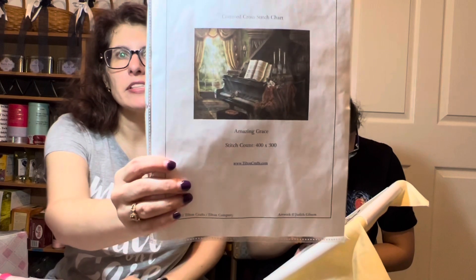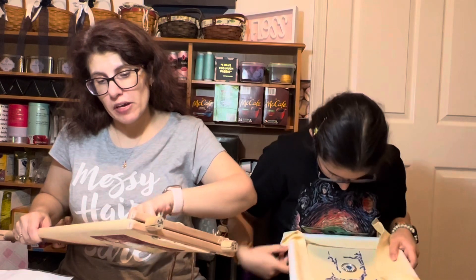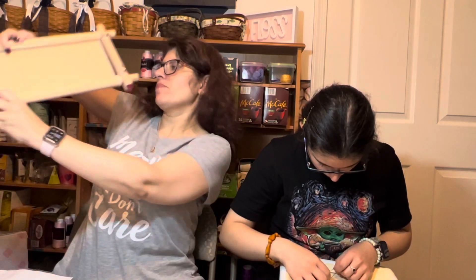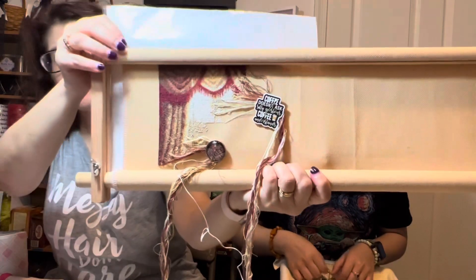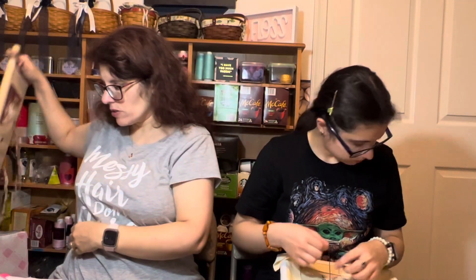So you ready to show some WIPs? This is Amazing Grace by Tilton Crafts. This is one I was talking about last week — I only worked on it one night at the late-night stitching room at StitchCon, but I've worked on it quite a bit since we've been home. It is not my current WIP. I don't have my numbers with me to tell you how many stitches I put in.